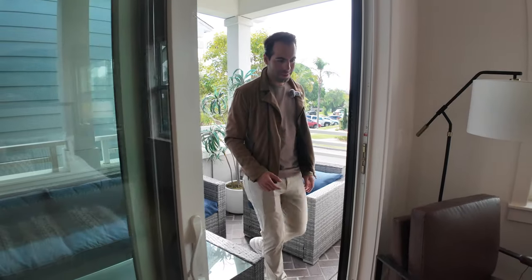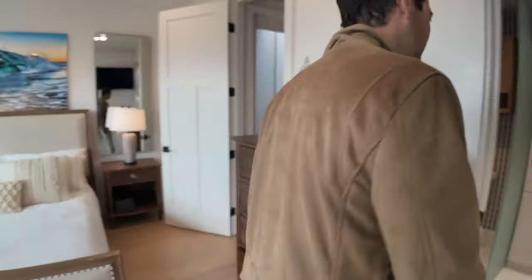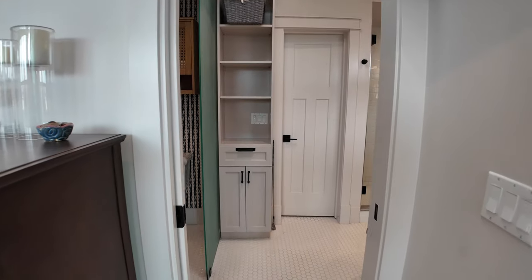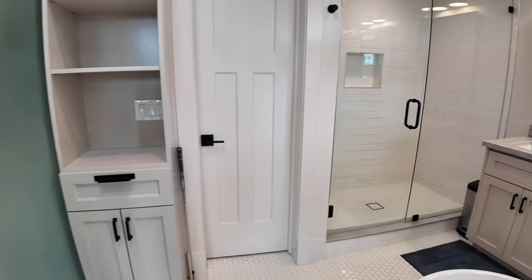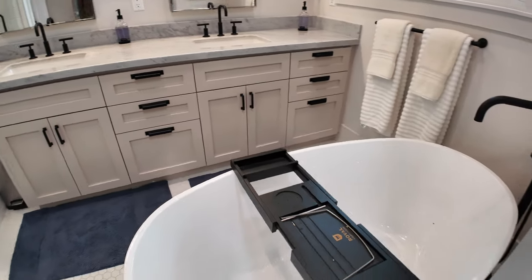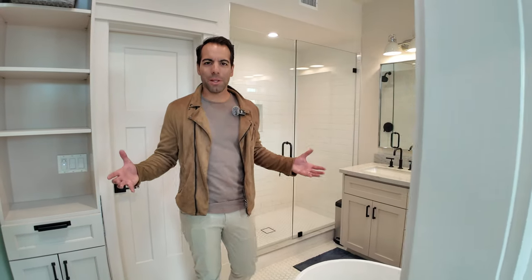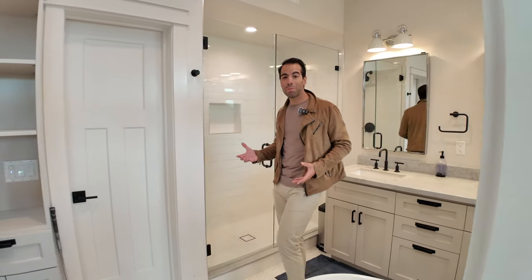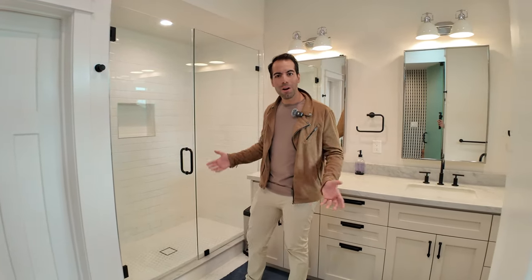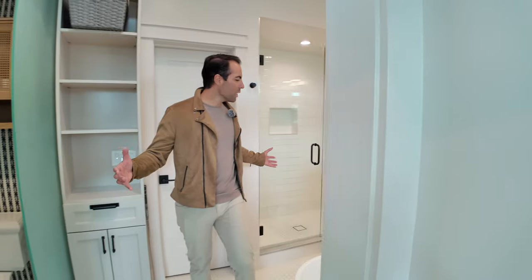Master bedroom and master bathroom — brand new closets, updated flooring, a really nice closet, good size for Coronado. If you're not familiar, homes here tend to be on the smaller side, but your playground is Coronado itself. Most people are out bike riding, golfing — there are golf courses, paddle boarding. Really really big master bathroom for the area.